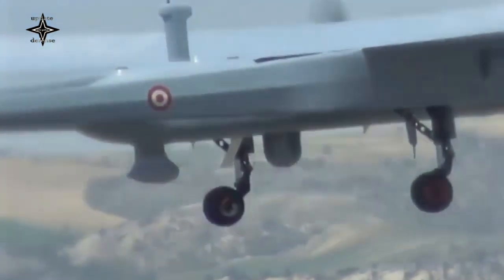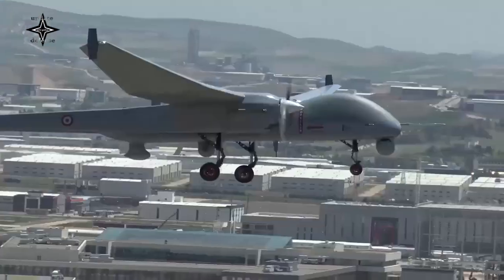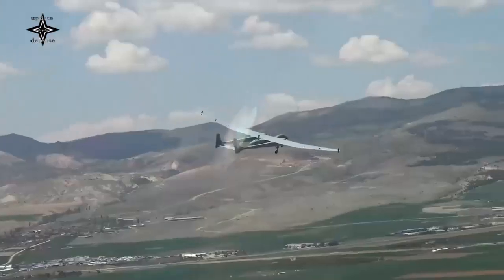It is intended to be used for long-term surveillance, signals intelligence, and maritime patrol missions, or as an unmanned combat aerial vehicle.